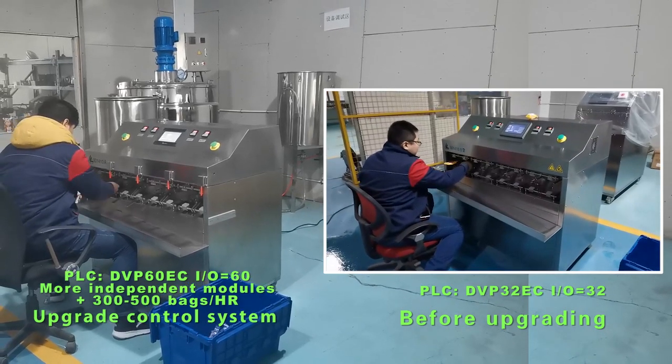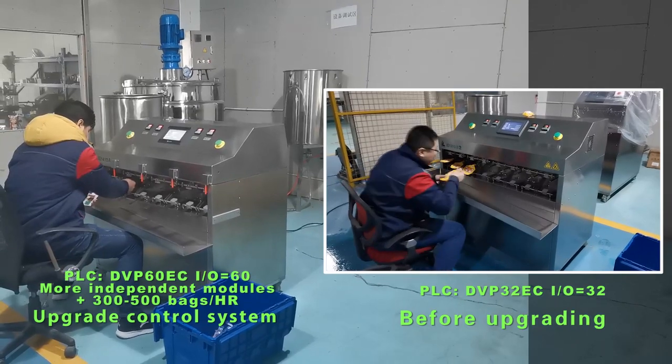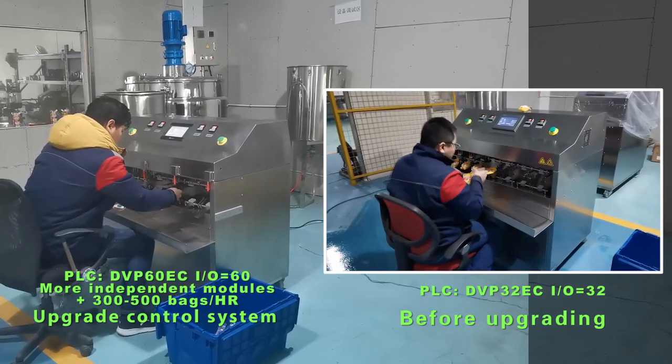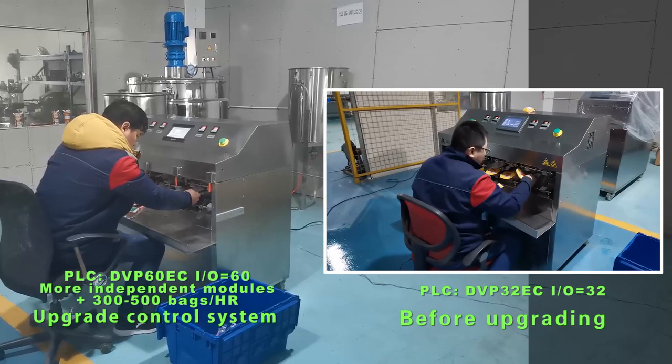We upgraded the control system of the BD-series filling machine. The PLC was upgraded from DVP-32EC to DVP-60EC, that is, the number of input and output terminals has been upgraded from 32 to 60.